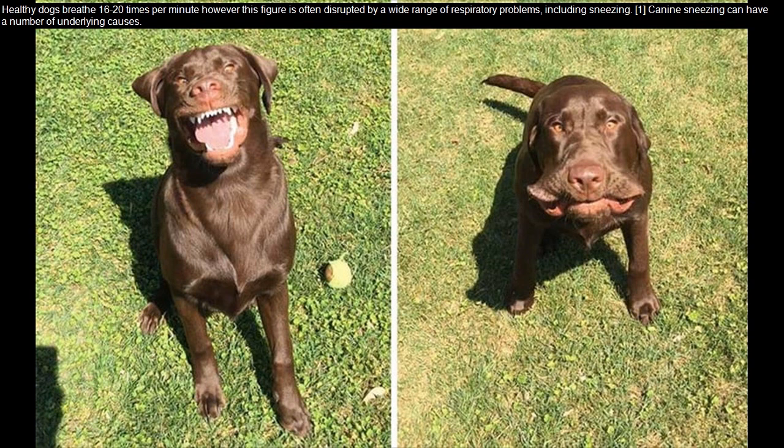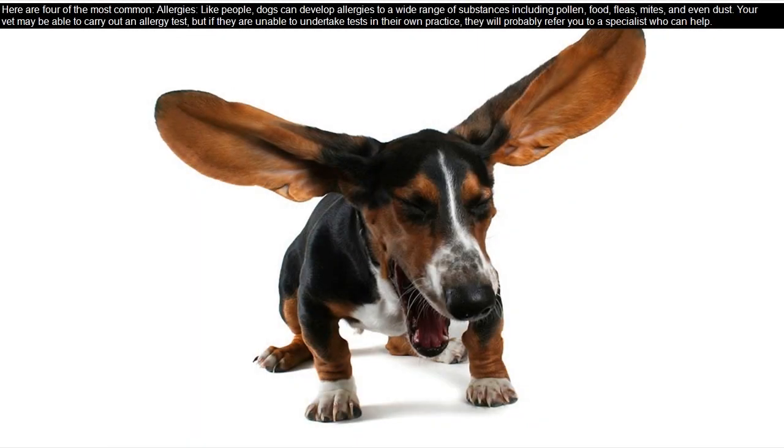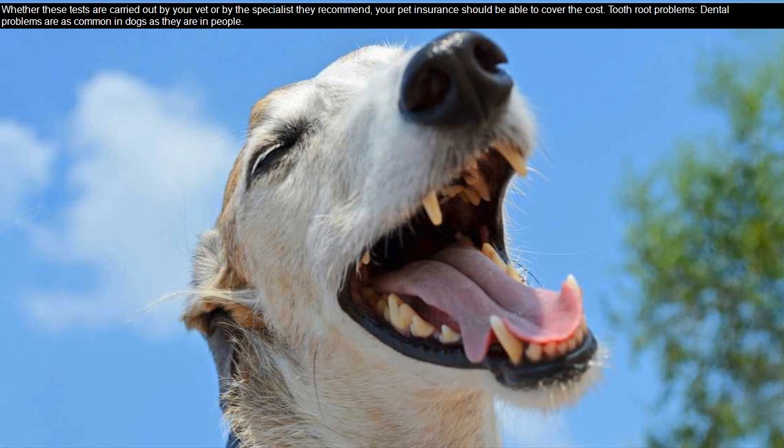Canine sneezing can have a number of underlying causes. Here are four of the most common. Allergies: like people, dogs can develop allergies to a wide range of substances including pollen, food, fleas, mites, and even dust. Your vet may be able to carry out an allergy test, but if they are unable to undertake tests in their own practice, they will probably refer you to a specialist who can help. Your pet insurance should be able to cover the cost.